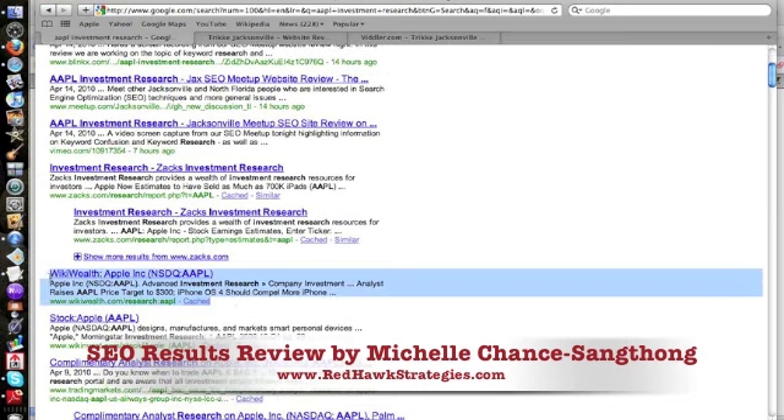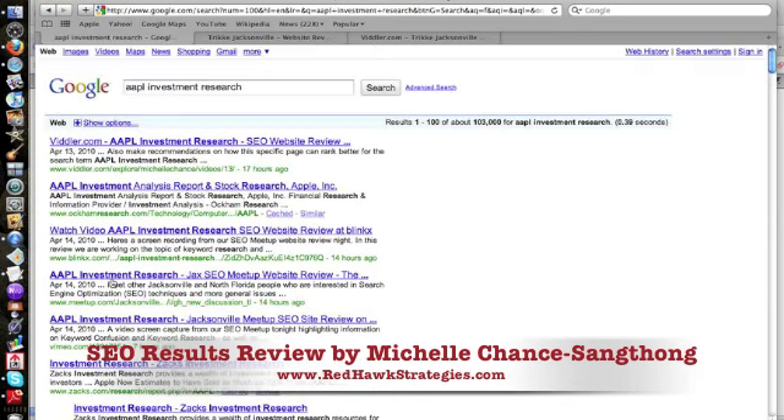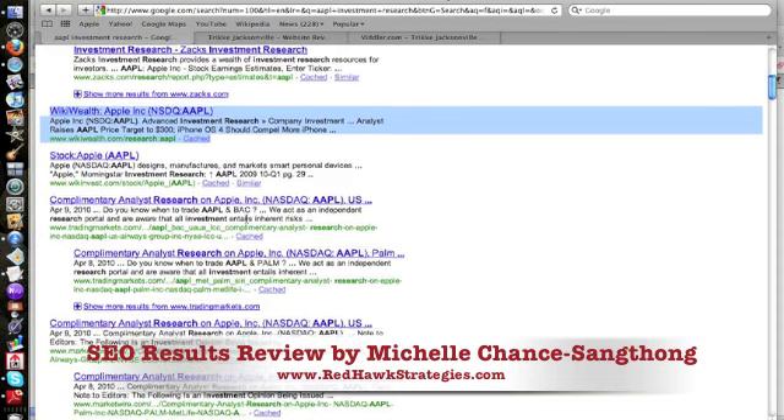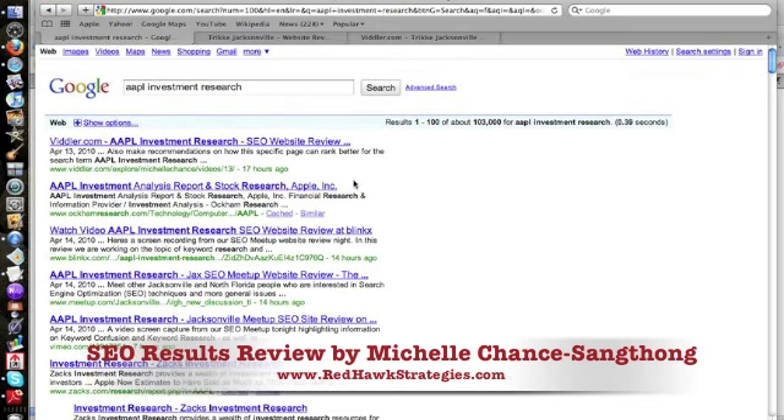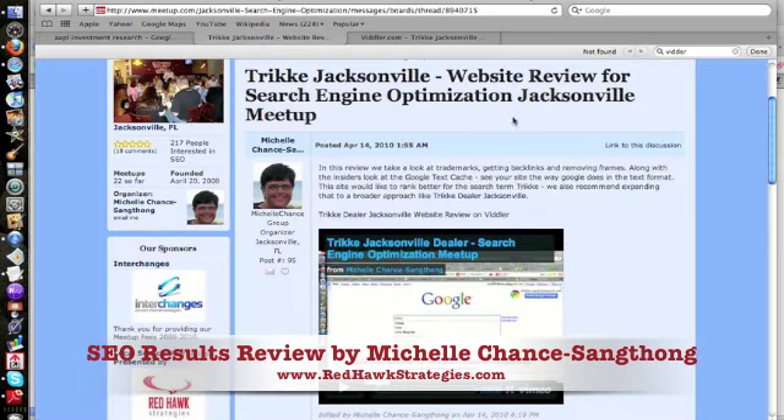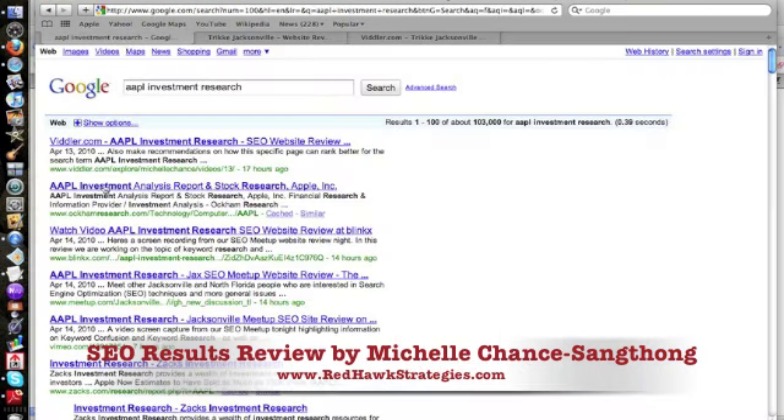And look here — WikiWealth Apple. Their site, to the best of my knowledge, did not appear on page one for AAPL before, but they are now on the first page of Google for AAPL Investment Research. And this is 24 hours, two videos, and a couple of backlinks. I also want to be clear: I did link back to the page they were trying to rank for. The title of the page is about trike, there's a link out to a trike dealer, a link to a trike video, and I embedded a video about trike — making it relevant for search engines. That should make WikiWealth pretty happy.